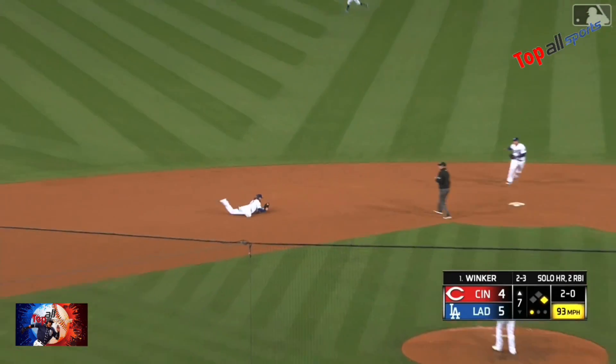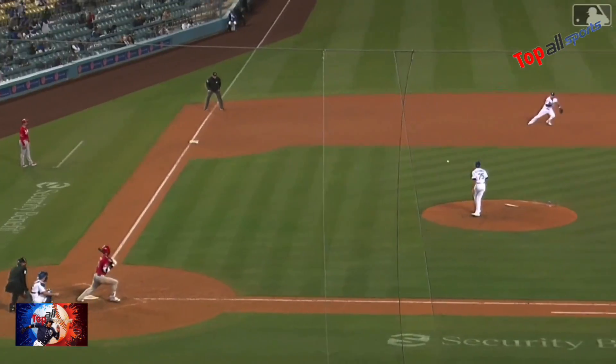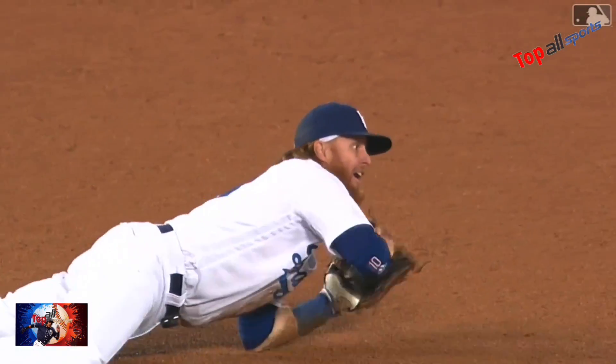Slashes one — diving Turner, gets the out at second. Late at first, but it's a wonder that they got the out at second.